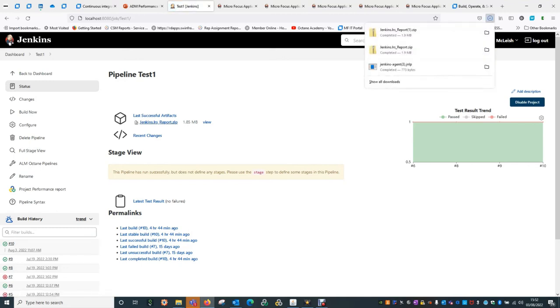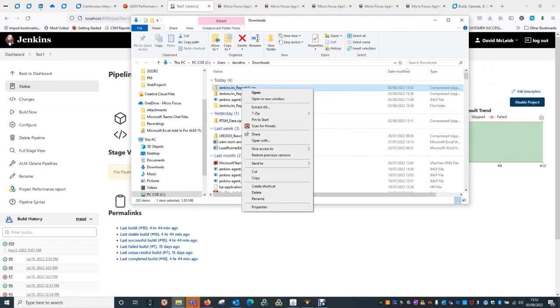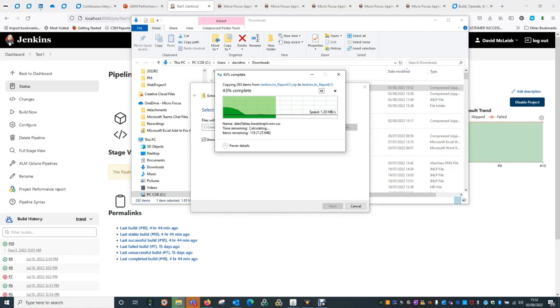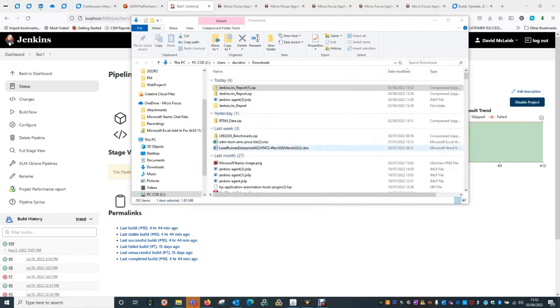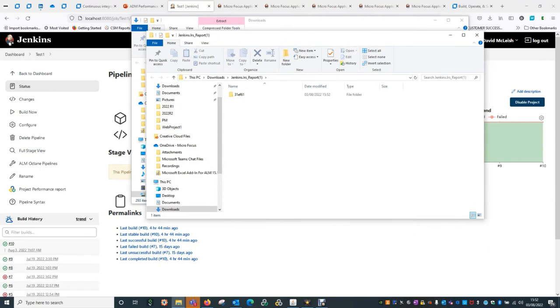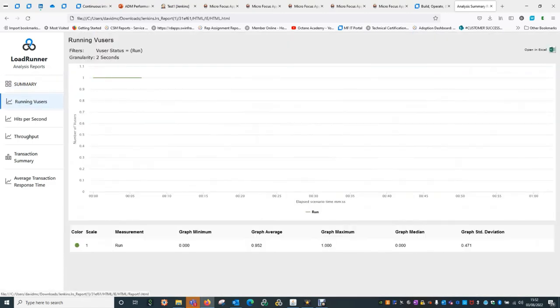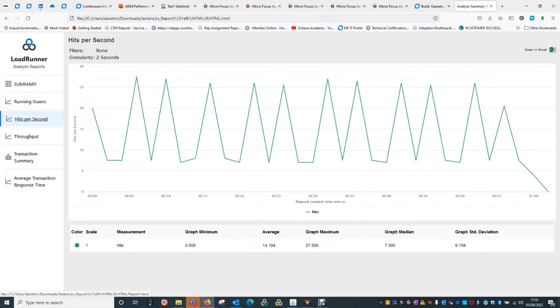It actually creates and generates all of the reports it needs to show, bringing them back into the console, so you don't need to actually leave Jenkins. If we have a look at this, we can download this zip file and extract it. You'll see the type of data that we're generating — it's the same sort of data you would get if you were to execute this from your controller. It's the standard HTML reports. It shows you that we ran that test today — really simple test, one user — collecting the normal metrics and all of the other stuff you would see on your normal test execution.